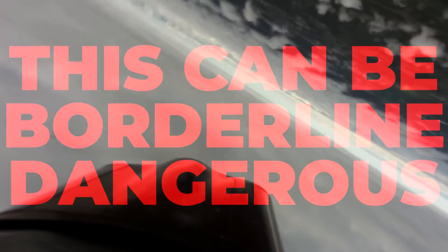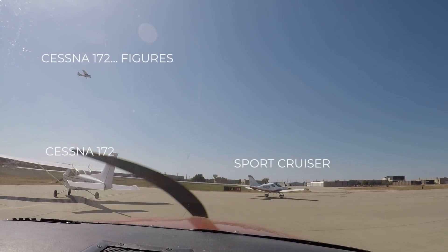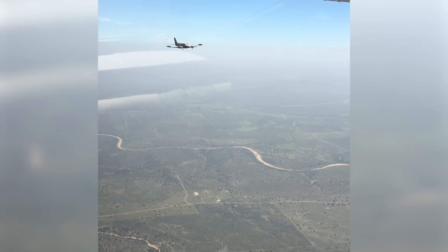This can be borderline dangerous as a new pilot, and it's something we need to try to resolve as quickly as we can. That's the ability to recognize airplanes, even just off of hearing their name on the radio, and understand what that means in relation to our own aircraft. And at the end of this video, I have something that I think will help us solve that.